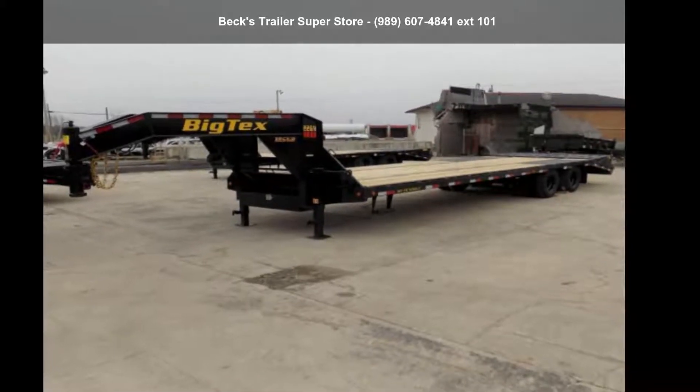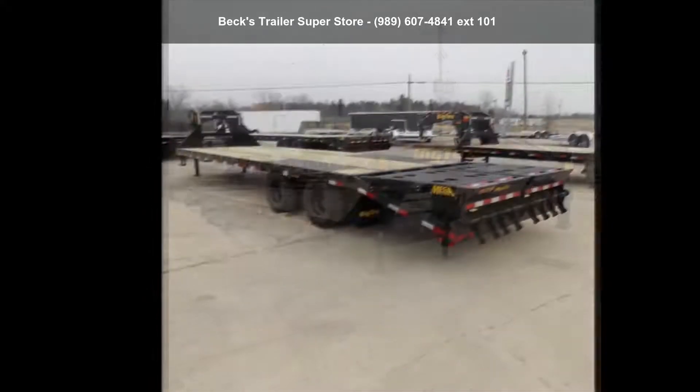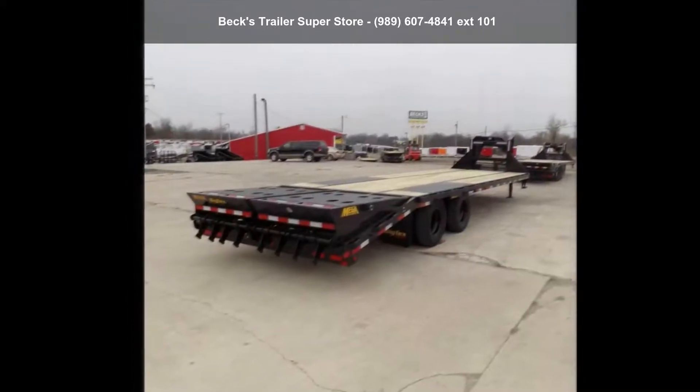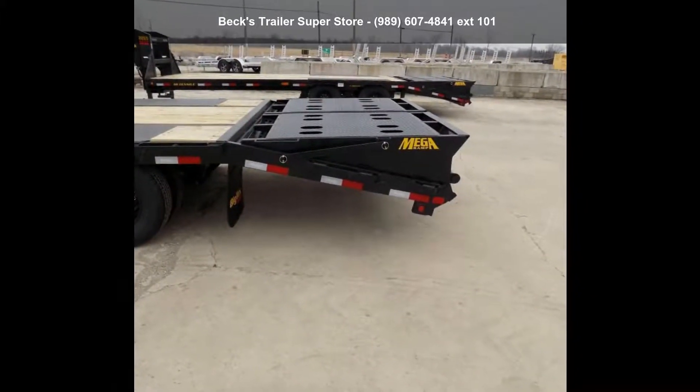Check out this BigTex Trailers 2020-22GN25 Plus 5T8N. If you are looking for a quality trailer, consider this one. This unit is priced just right and comes equipped with many desirable features. Follow the link in the description below to learn more about this trailer's features.